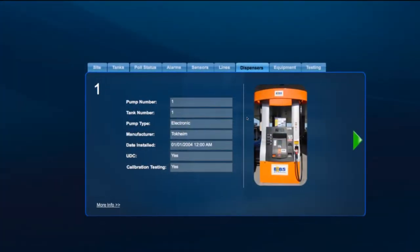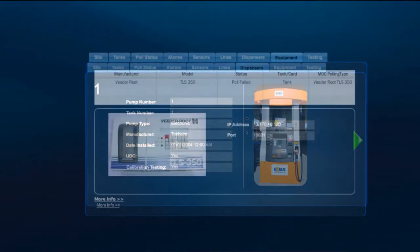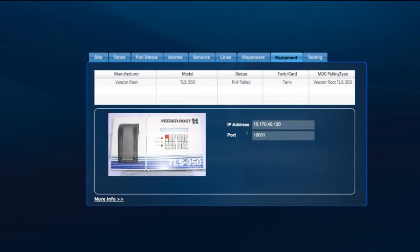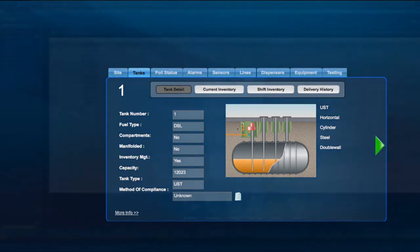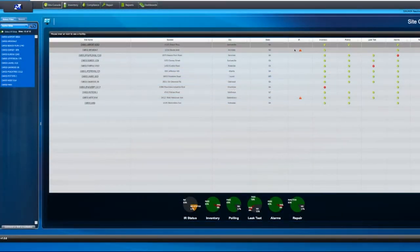With FuelNet, you get transparent site reporting from overall inventory levels to individual equipment repair and maintenance. All you need is an internet connection, and you are in complete command of your sites, anytime, anywhere.